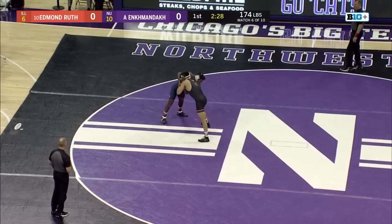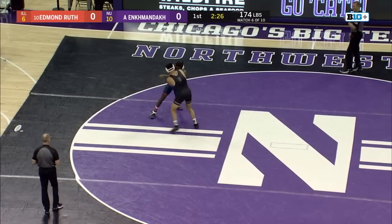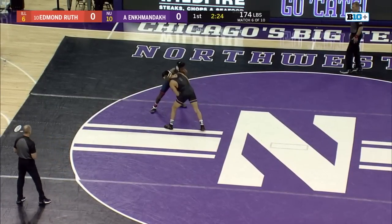Anka Enkman-Doc will take on Edmund Ruth. Edmund Ruth has been on an absolute onslaught — 18 straight wins, most recently in the January 14th win against Purdue. So Anka Enkman-Doc going against 10th ranked Ruth in the 174 matchup. We'll have 174, 184, 197, 285, and it will all culminate with 125.